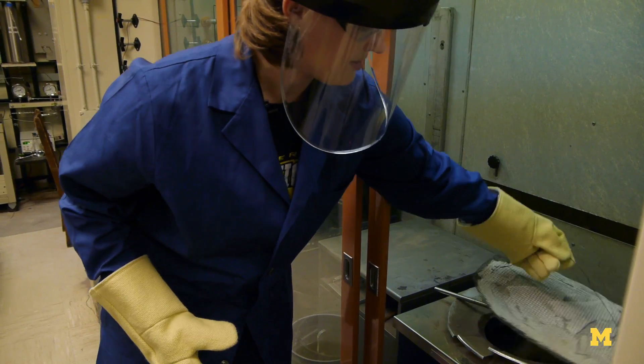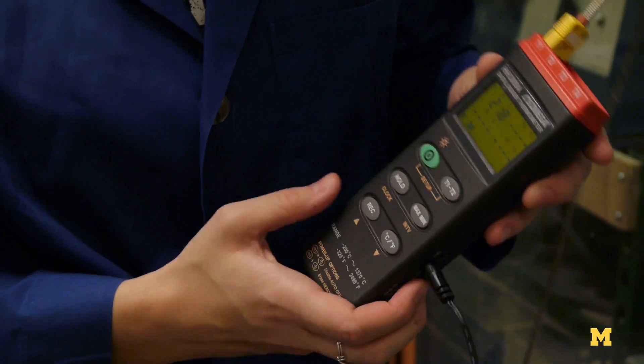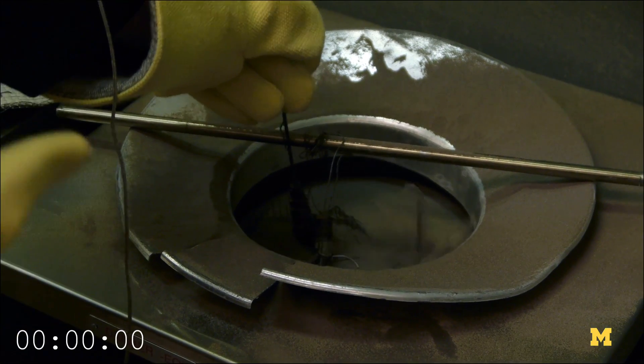Now I will just put the reactors into the sand bath. The sand is at about 500 degrees Celsius, and after a minute goes by we pull them back out. So, here goes.